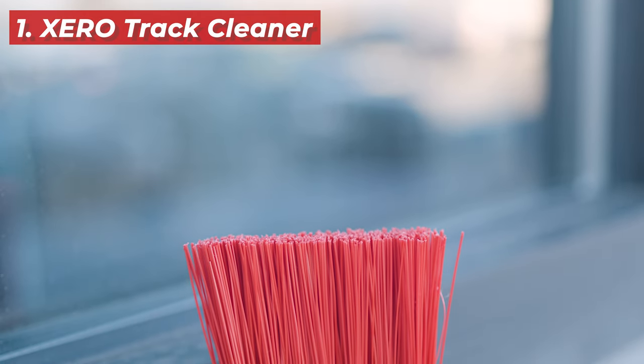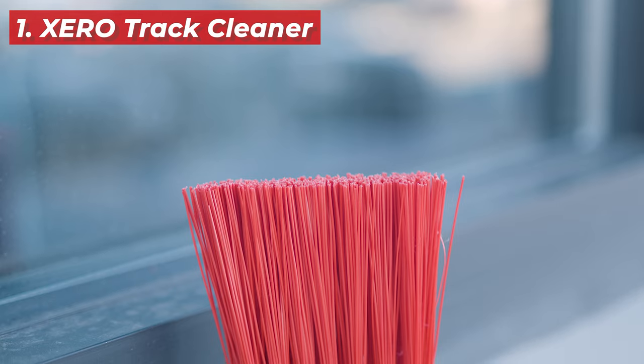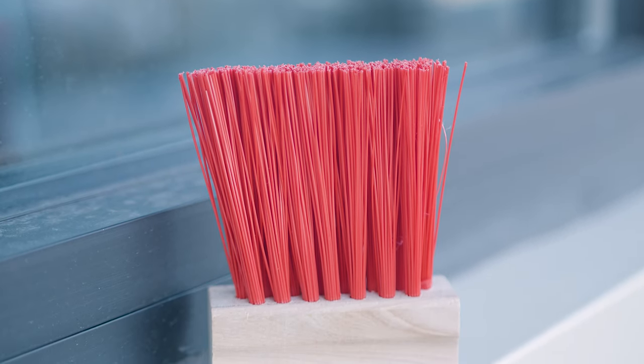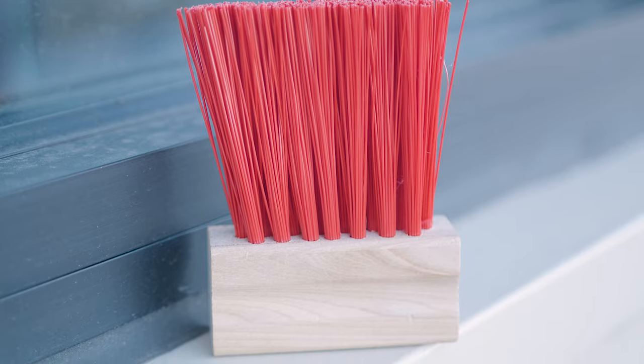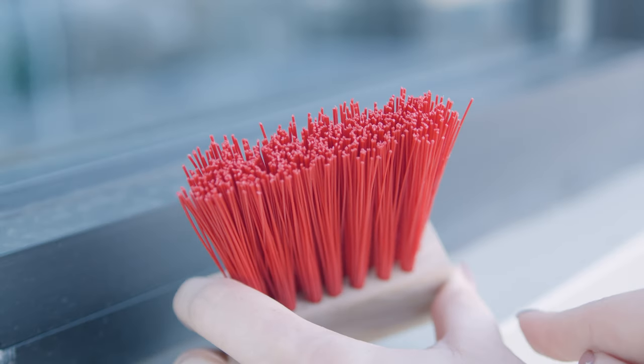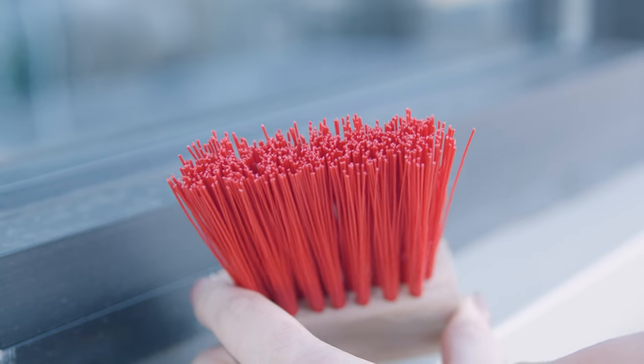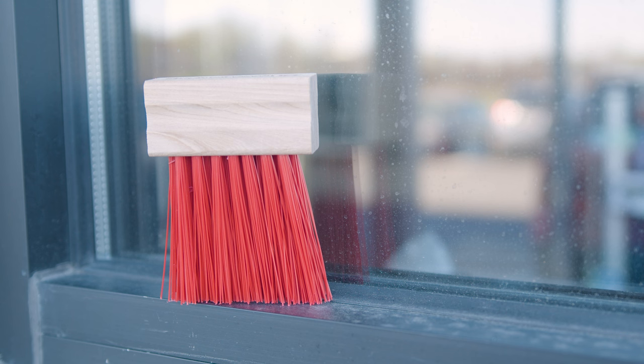First up is the Xero Track Cleaner. This tool is designed to effortlessly remove dirt and grime from window tracks without any hassle, and it's also incredibly affordable and built to last, which makes it the perfect investment for professionals looking to optimize their equipment budget. Its unique design allows you to reach deep into the tracks for a thorough clean.